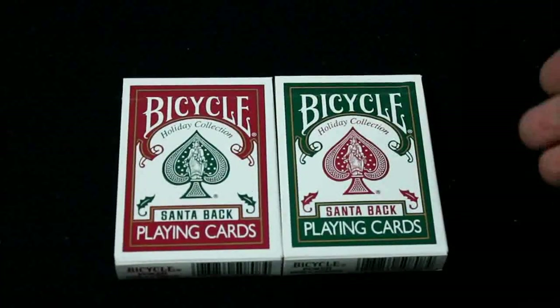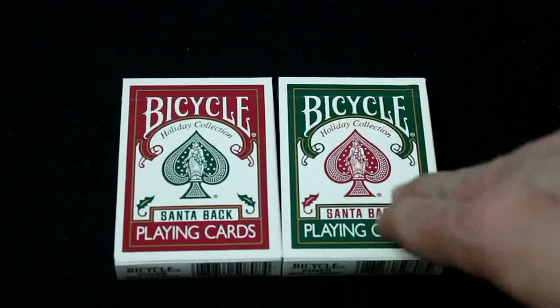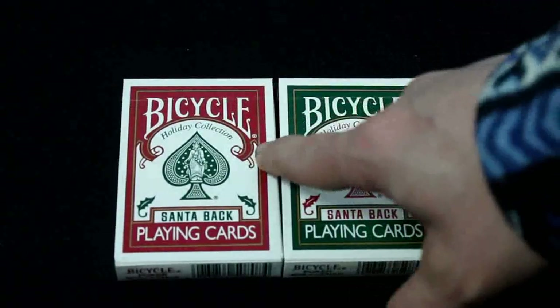As you can see, it's very standard on the front - says Bicycle on top, playing cards on the bottom. On the back it says Holiday Collection, and they've got green and red colors as you can see.